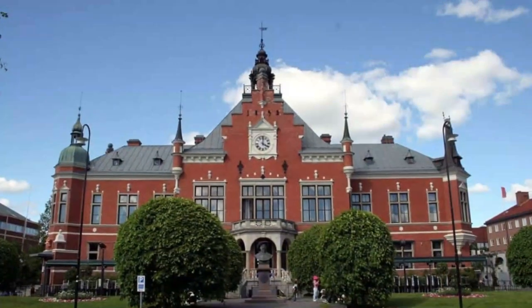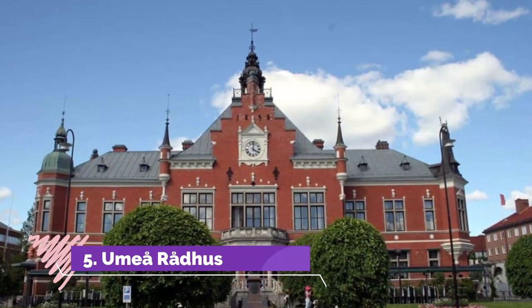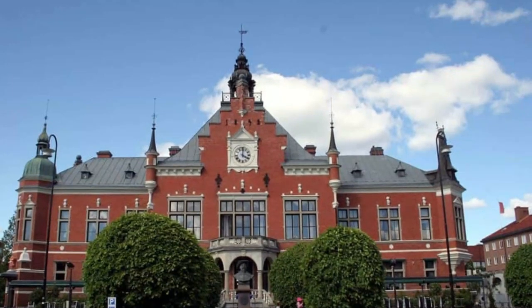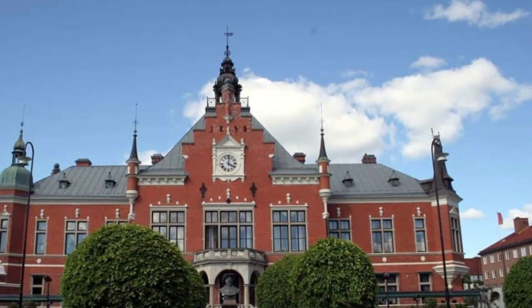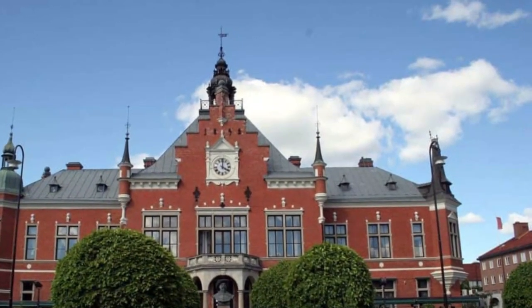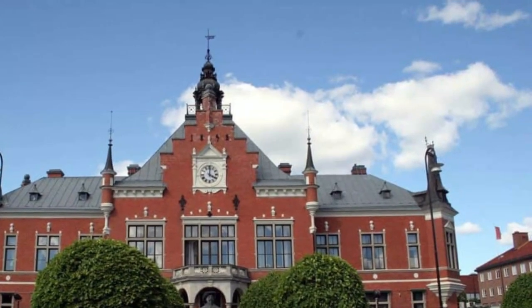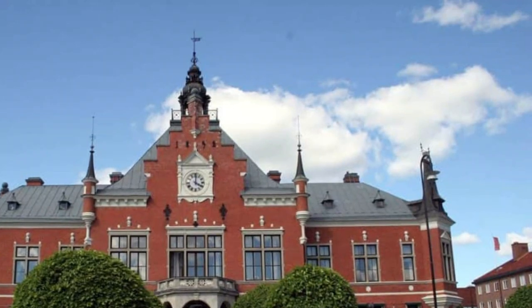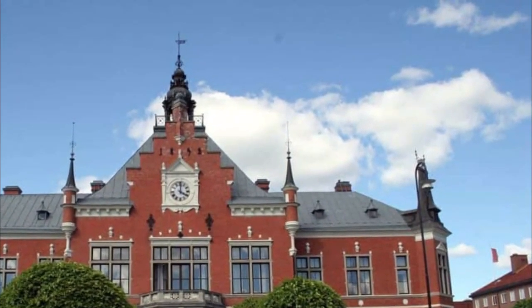Number five: Umeå Rådhus. After a fire claimed most of Umeå in 1888, the architect Fredrik Olaus Lindström was drafted in to design the city's new landmarks. Perhaps the most important was the town hall, completed just two years after the devastation. This red-brick edifice stands on the same ground as the former 17th-century building, facing the river harbor, which was a vital means of transport before the railway arrived.